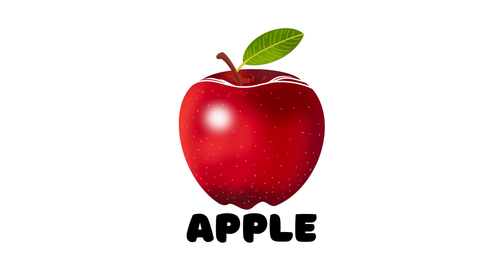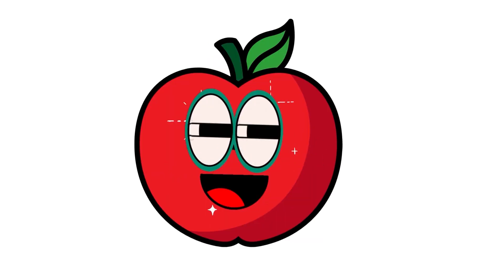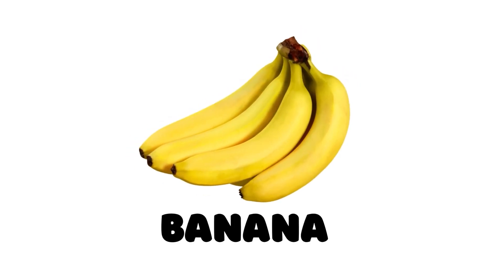Apple. This is an apple. Banana. This is a banana.